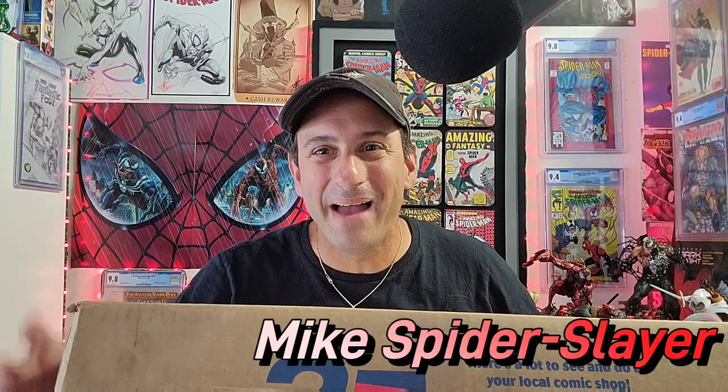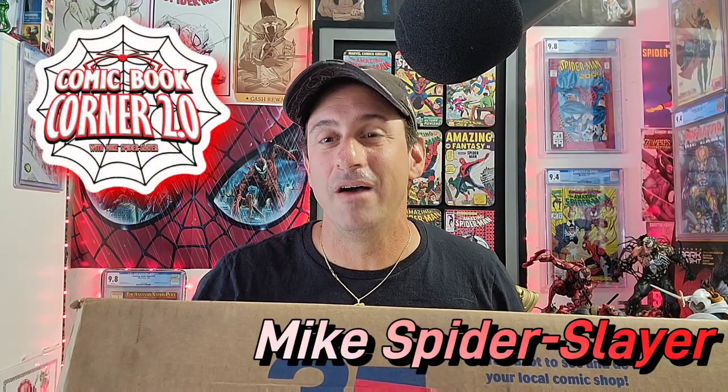I'm Mike Spiderslayer. Welcome back to Comic Book Corner 2.0. I got this package left at the front door from Mutant Beaver Comics. They are the sponsor of this channel. I knew this package was coming, but I have no idea what's inside. So I just want to give a quick shout out to Patrick and the Mutant Beaver Comics team.